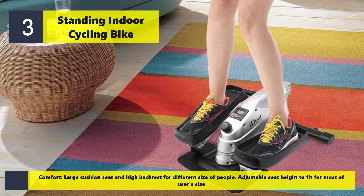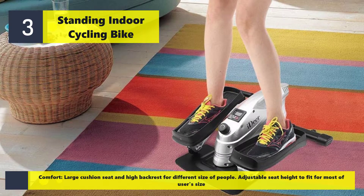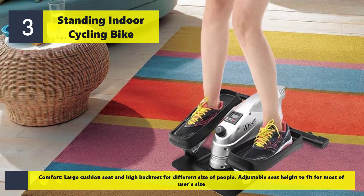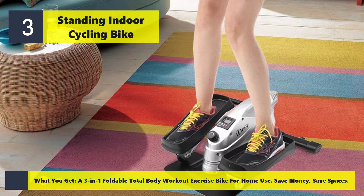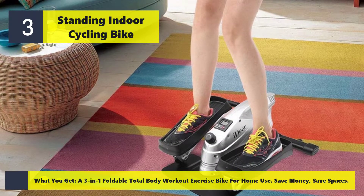A large comfort cushion seat with high backrest accommodates people of different sizes. Adjustable seat height fits most users. You get the three-in-one foldable total body workout exercise bike for home use, saving money with its versatile design.